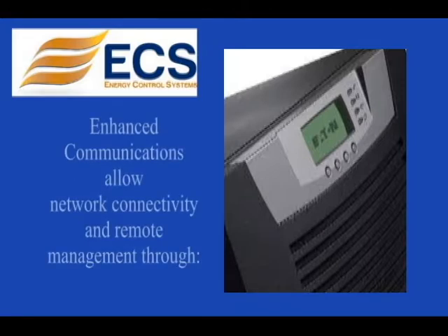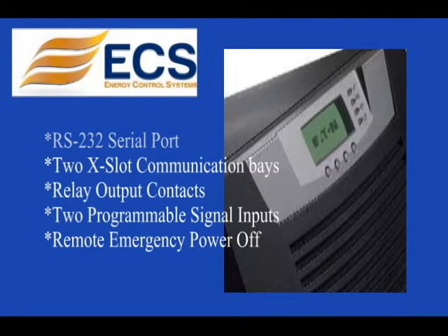Enhanced communications allow network connectivity and remote management through RS-232 serial port, 2x-slot communication bays, relay output contacts, 2 programmable signal inputs, and remote emergency power-off.